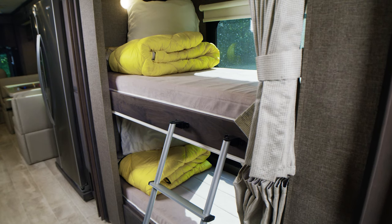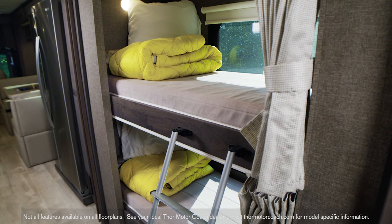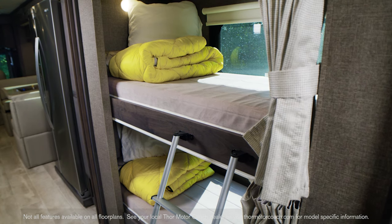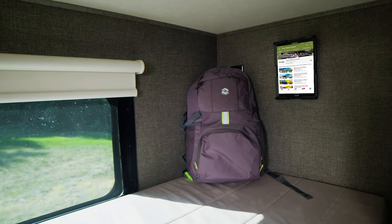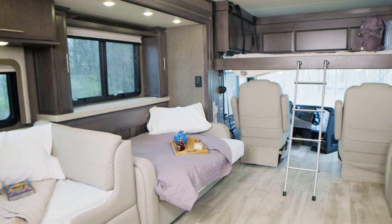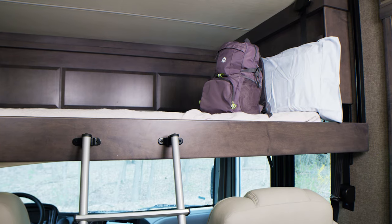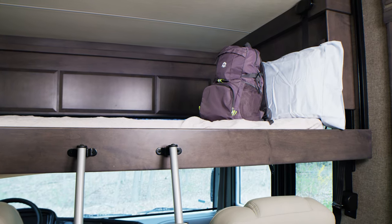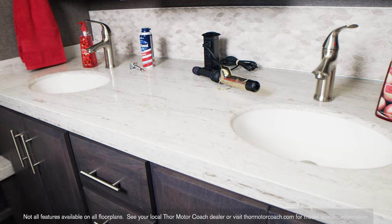When you need several sleeping spaces, look what the Venetian has in store for your overnight guests. The B42 is your roomy and comfortable bunkhouse model — each bunk has a clever tablet holder. Up front, the dinette and sofa can quickly be made into beds, and standard on every Venetian, a drop-down overhead bunk.